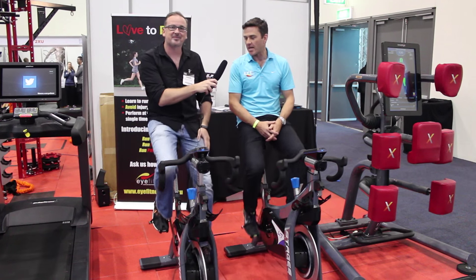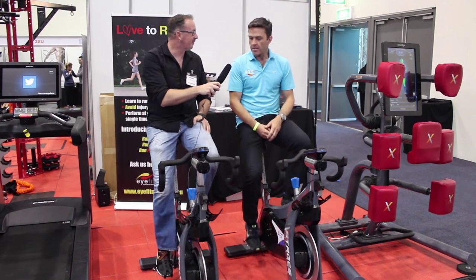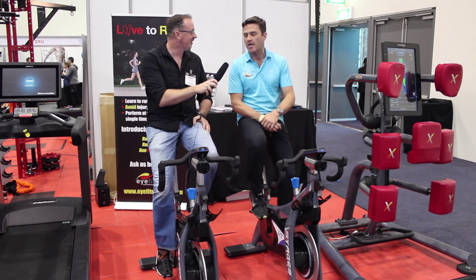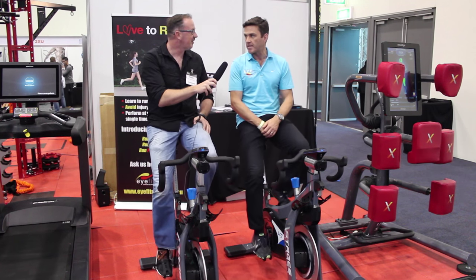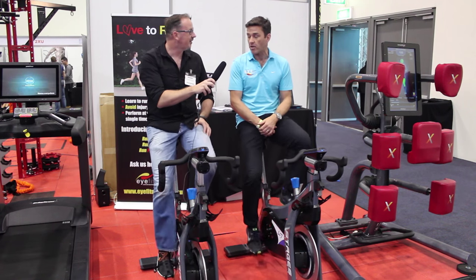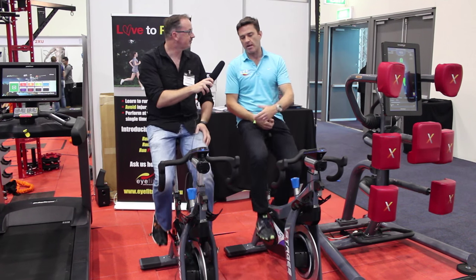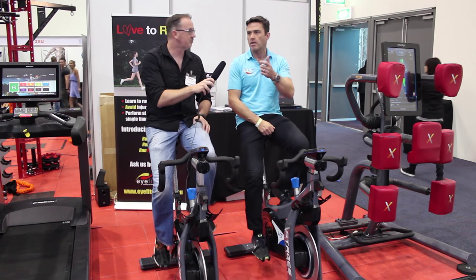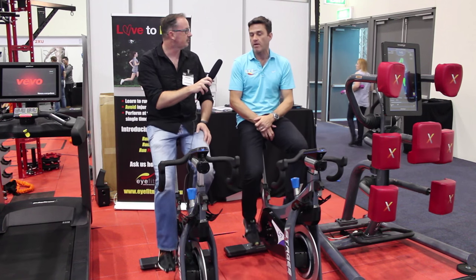It's interesting you mentioned that about the helmet. Stages actually come from a background in outdoor cycling. You might be familiar with Chris Froome and Team Sky — they recently got to the top of the Tour de France and they did that with the Stages power meter. The reason they use Stages is it is actually the most accurate power meter on the market, meaning when you're seeing 400 watts on your console you're actually getting 400 watts, give or take a couple of percentage points, which in the power industry is very, very accurate.